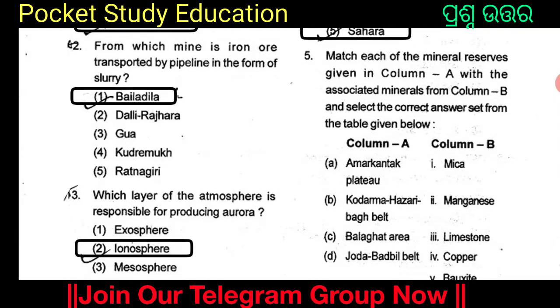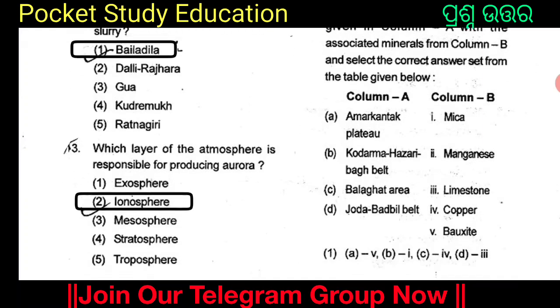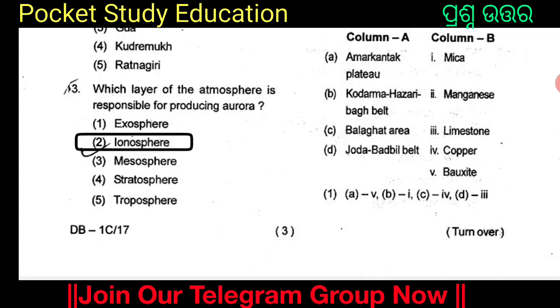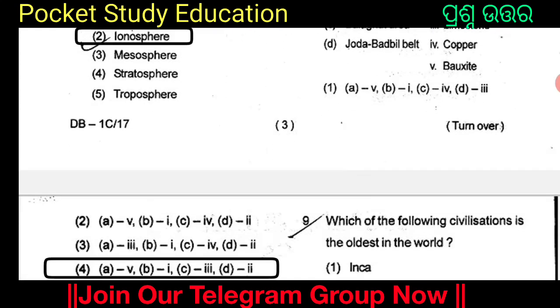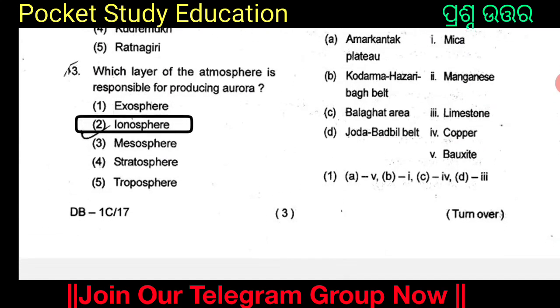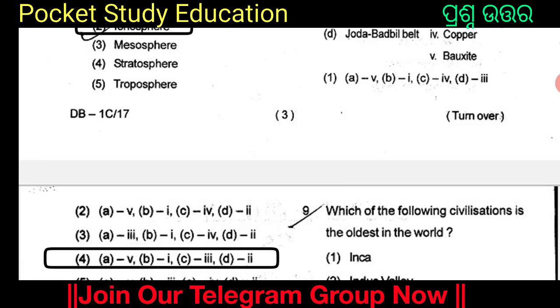Match each of the mineral reserves given in Column A with the associated minerals in Column B and select the correct answer from the table below. Column A includes: Amarakatak Plateau, Kodarma, Hazaribag Belt, Balaghat Area, Joda-Barbil Belt. Column B includes: Mica, Manganese, Limestone, Copper, Bauxite. The answer is Option 4: Amarakatak Plateau paired with Bauxite.